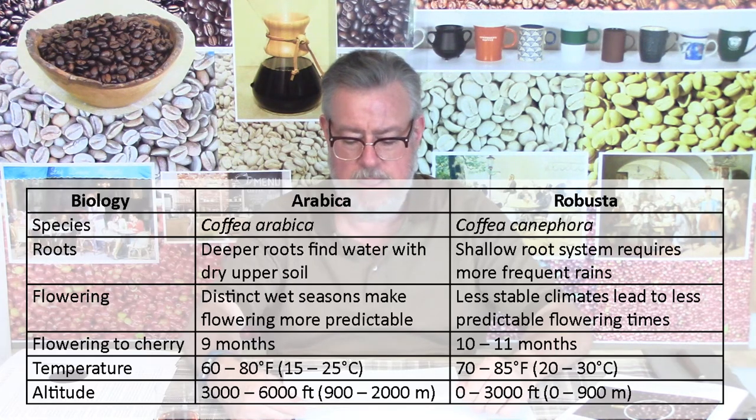I'll have a chart down below that I adapted mostly from the Coffee Obsession book, which describes most things well — it's a really good, very balanced article. I'll link to a couple of other articles that aren't quite as balanced, but I'll link to all of them below. So just to be clear, these are two different species of coffee plants: Arabica is Coffea arabica and Robusta is Coffea canephora. I'm a scientist, but not a biologist, so I don't know how these Latin names are pronounced.